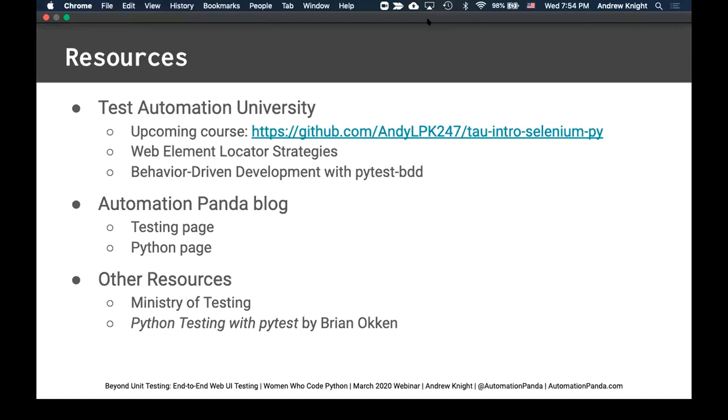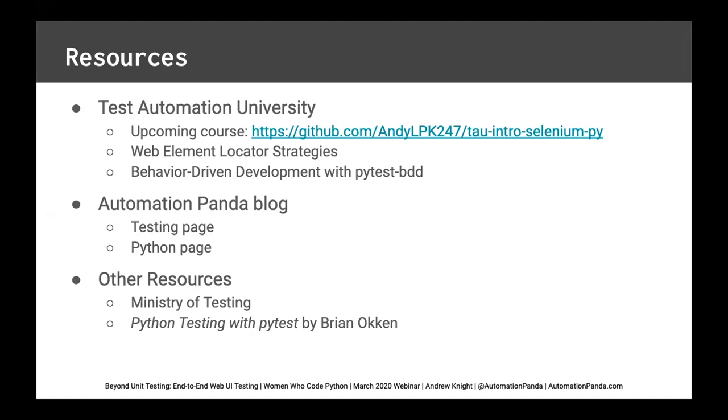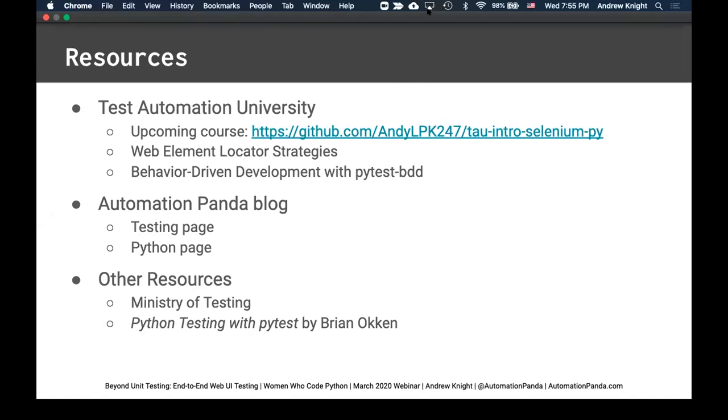That concludes the presentation. We have some questions. One asks: how big should a test case be? I always recommend making a test case as small as you can, because smaller tests are more maintainable and more focused. Most of my test cases are about five to ten steps long, with each step being maybe only a couple lines of Python code calling page objects or WebDriver. The bite-size approach keeps you focused and atomic, keeps code maintainable and easy to read for the next person. Short and sweet is good.